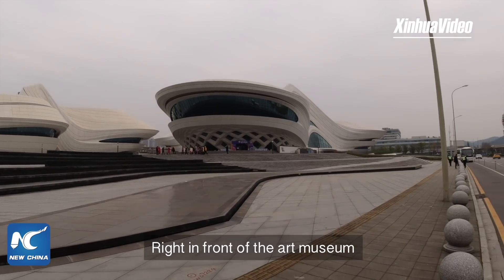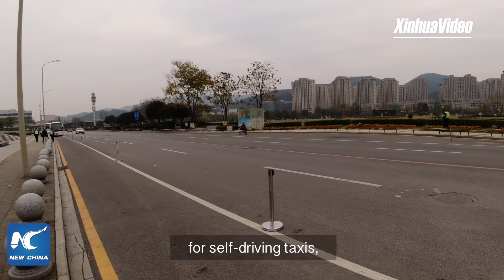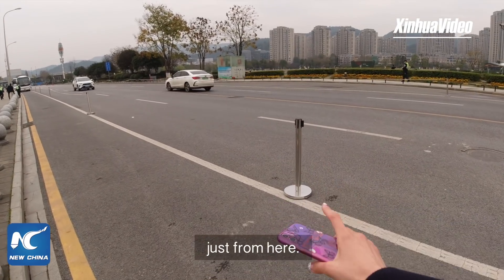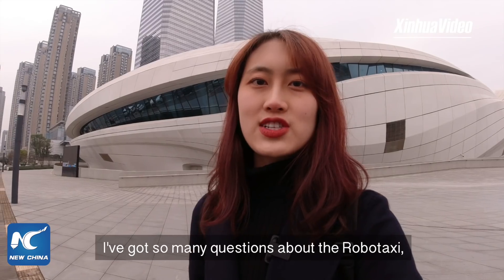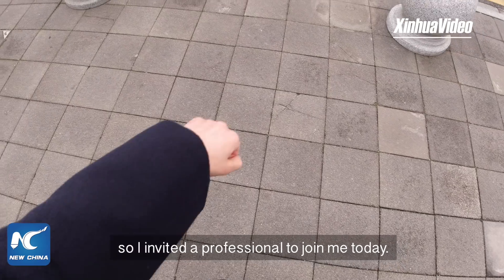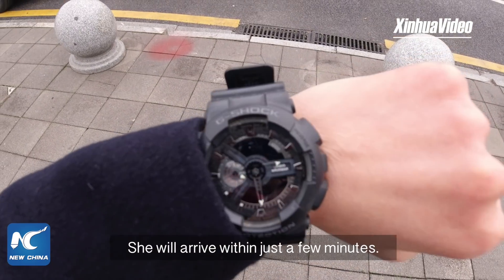Right in front of the art museum is an open testing road for self-driving taxis, and I will be starting my journey just from here. I've got so many questions about the robot taxi so I invited a professional to join me today. She will arrive within just a few minutes.